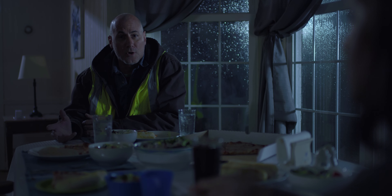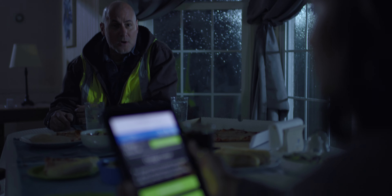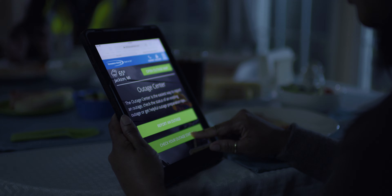Step one: let us know you have an outage. Use our online outage center or give us a call. It's easy — easier than remembering where you left the flashlight.